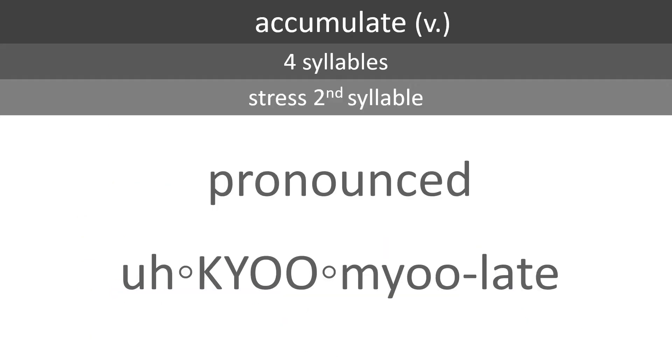So, ACCUMULATE. It's a verb with four syllables. Stress the second syllable. It's pronounced ACCUMULATE.